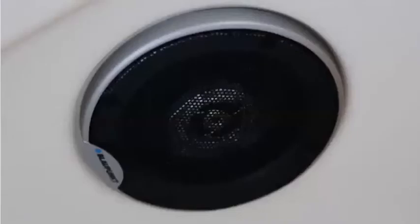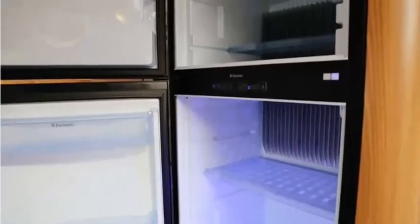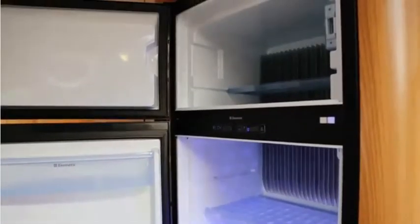The specification also includes low energy lighting systems, premium multimedia fittings, and the 190 litre Dometic fridge with freezer compartment. Everything is designed for your luxury.